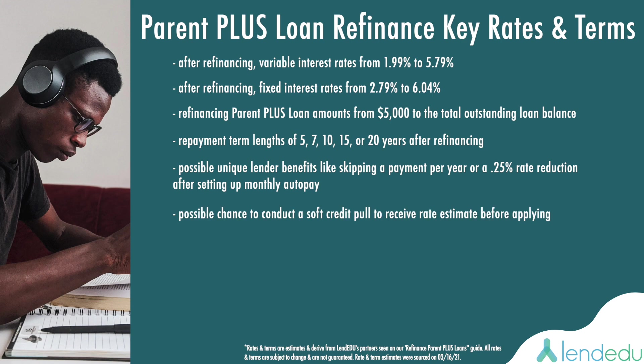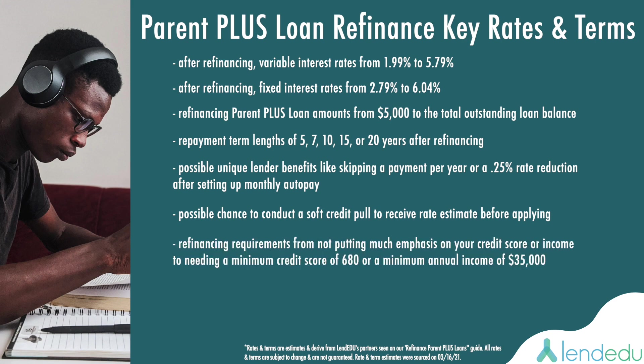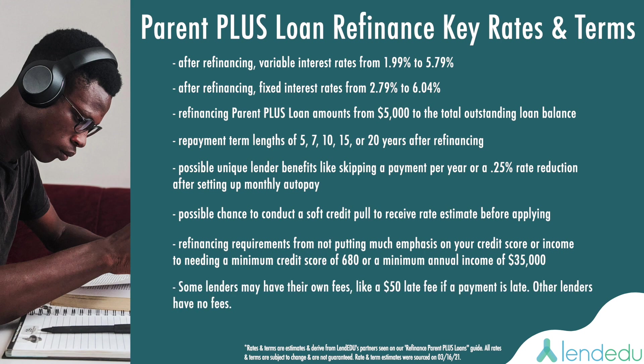Possible chance to conduct a soft credit pull to receive a rate estimate before actually applying to refinance. Refinancing requirements ranging from not putting much emphasis on your credit score or your income to needing a minimum credit score of 680 or a minimum annual income of $35,000. After refinancing, fees ranging from having none to worry about to having 5% or $50 late fees, whichever is less. Possibly having the ability to completely transfer the student loan to your child after the Parent PLUS loan refinance.